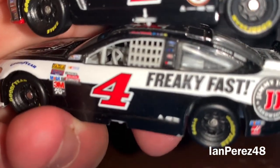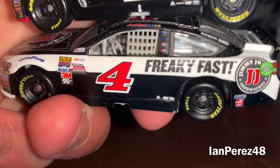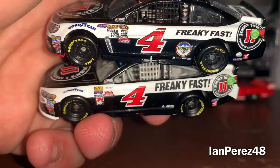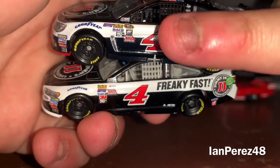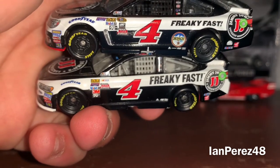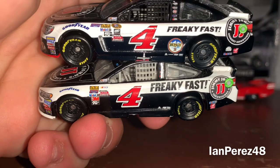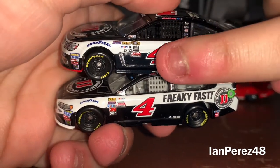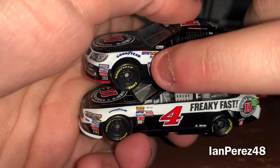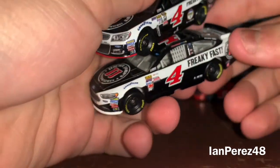The 2017 version has Ford Drive One, Mobile One, Hunt Brothers Pizza, and I think Morton Buildings. They've also got contingency sponsors — the 2016 version had more contingencies than 2017, because since the start of the Monster Energy NASCAR Cup Series title sponsorship they've been getting fewer and fewer contingencies. I really miss it when the contingency sponsors looked like they did on the 2016 car.